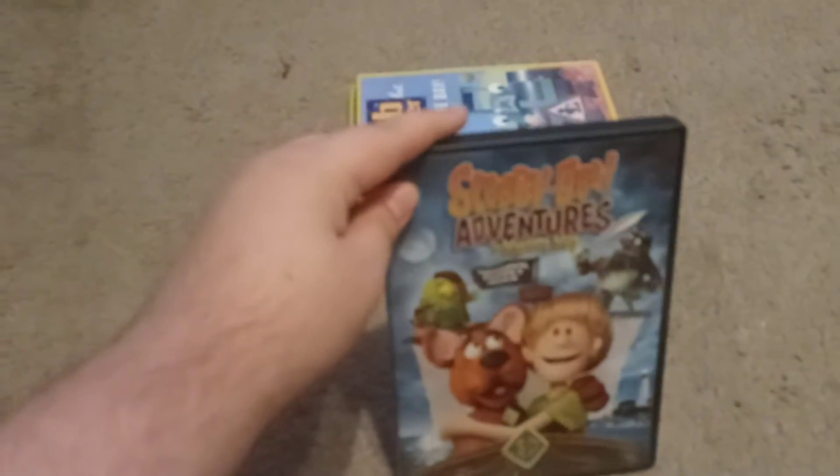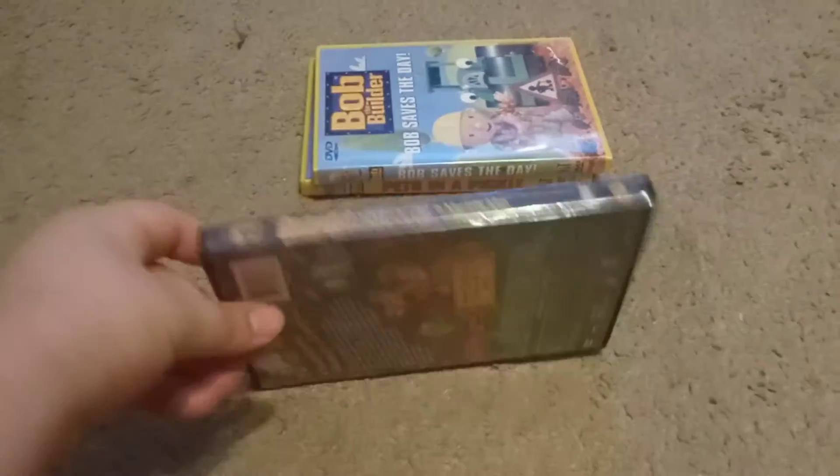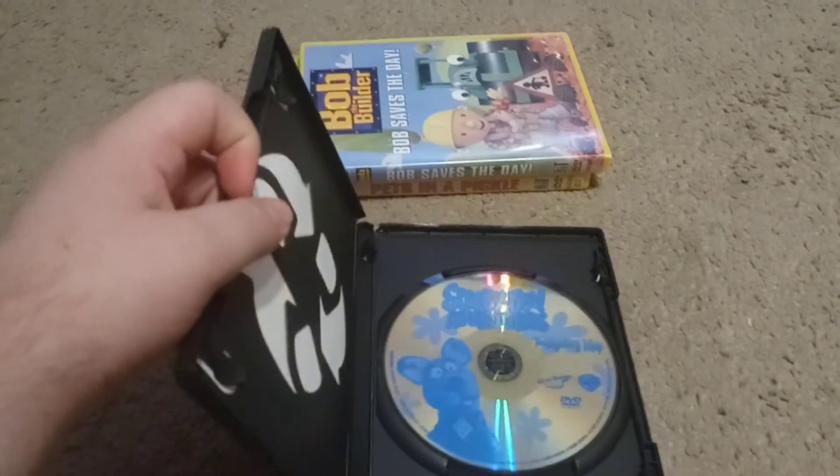Next up we have Scooby-Doo Adventures, The Mystery Map — The Original Puppet Movie. Here's the spine, the back, and here's the DVD.